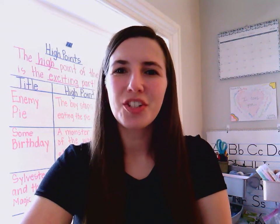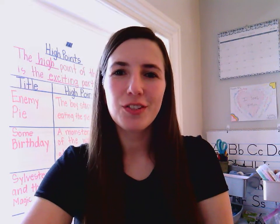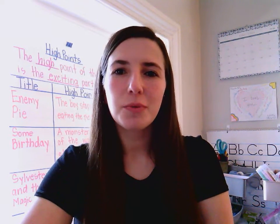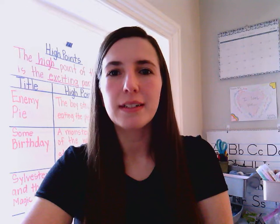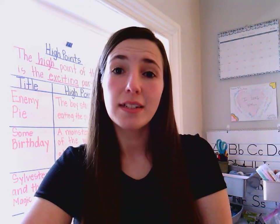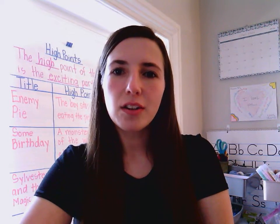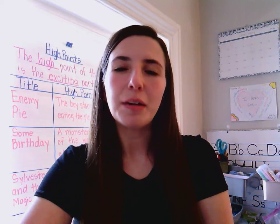Hello there boys and girls, Ms. Shibati here greeting you from my home classroom and my first video lesson. Today we're going to review a bit of word learning together, including identifying our alphabet's vowels and consonants, creating words from those vowels and consonants, and also creating words that rhyme.